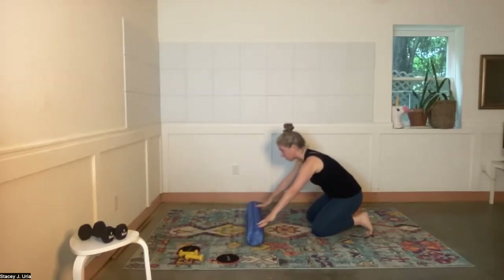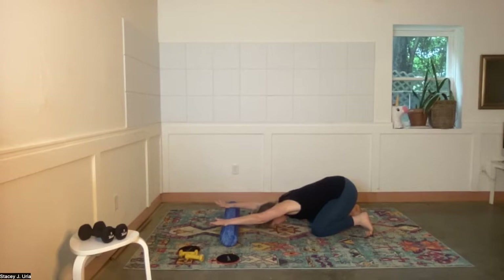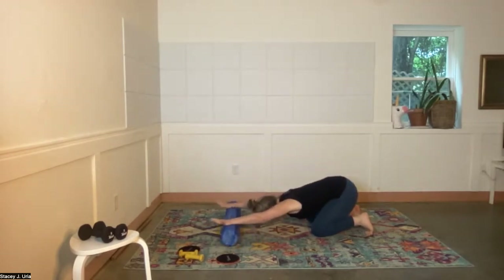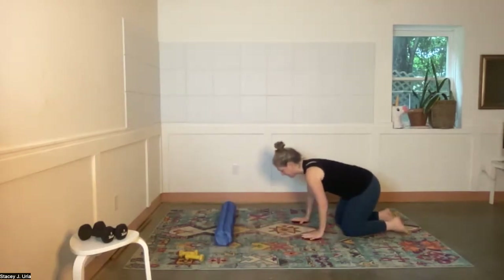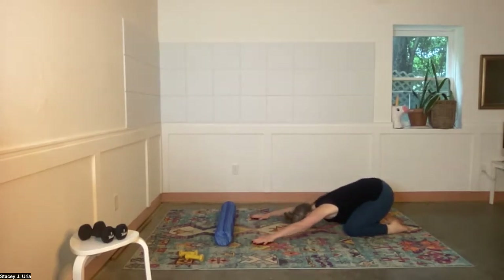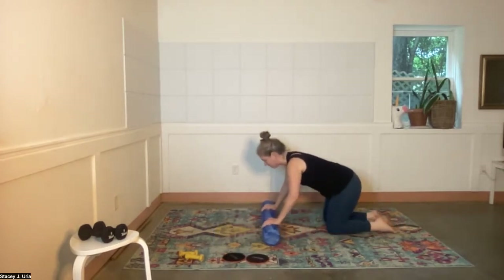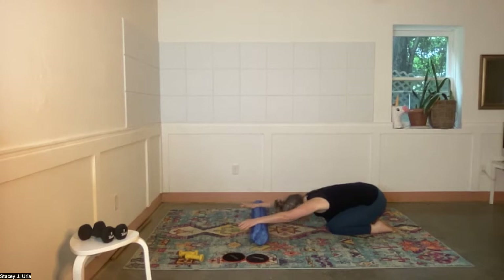This is great for shoulder mobility, and you're coming into a little spinal extension, which is nice. Do two more with a nice deep breath. You can use your gliders here in the same way — it's pretty much the same thing, though you get a deeper stretch with the foam roller. We'll do one more and pause for a nice deep breath, letting the head be heavy.